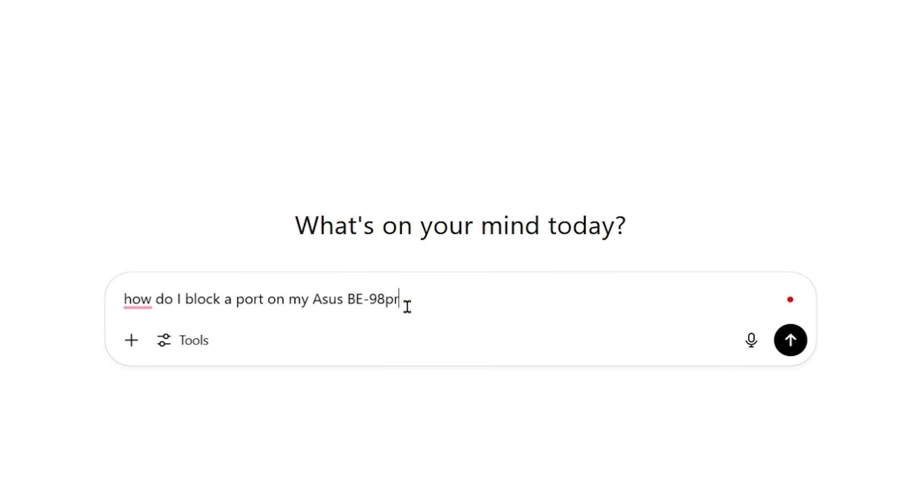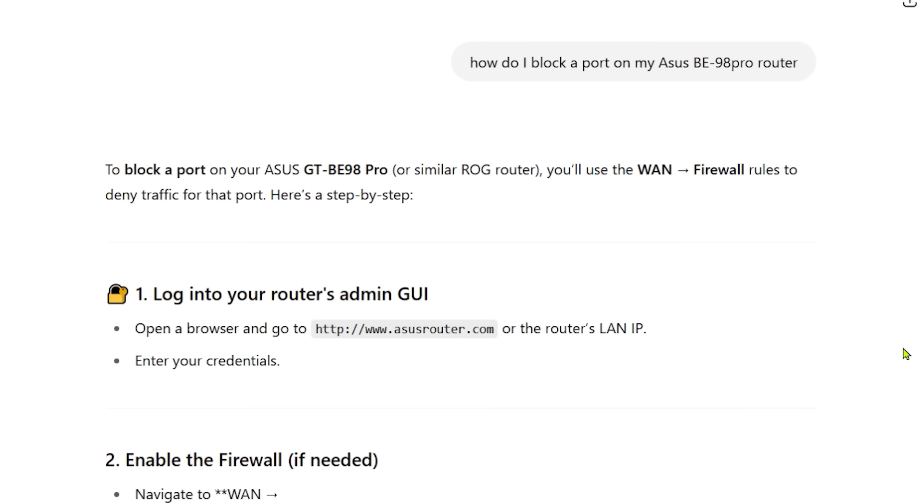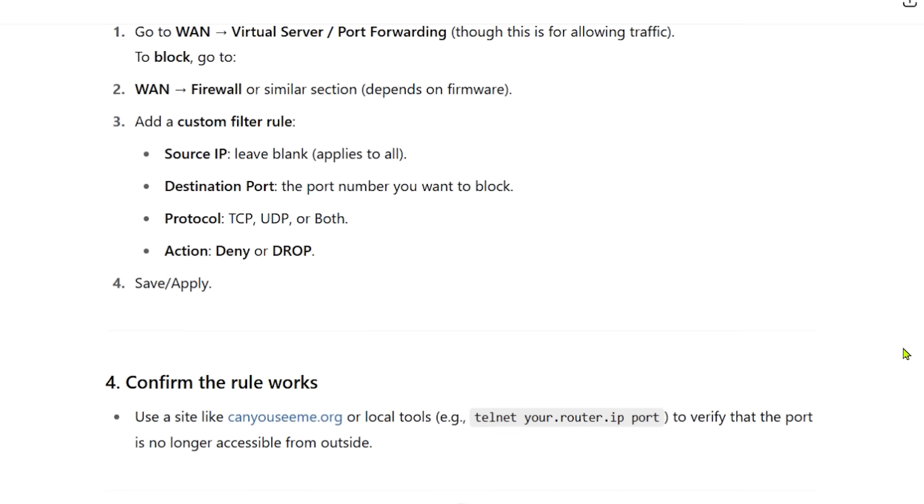Obviously I can't go through each router and show you how to do it, but just Google your router model — or even simpler, go to ChatGPT, type it in, and it gives you step-by-step instructions. Now that you know that your ports are closed, let's look at another security website.